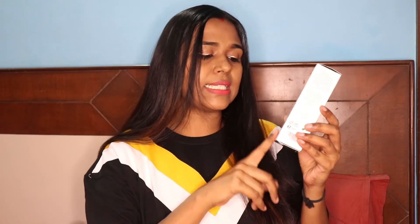Coming to the next product, I have bought the Plum Green Tea Gentle Revival Face Scrub. This face scrub is very loved — it is gentle, and at the same time it removes dead skin and dirt. It is infused with green tea, which is really good for your skin. The original price is Rs. 395 and I got this discounted price for just Rs. 300.